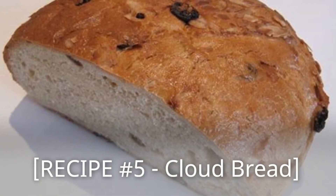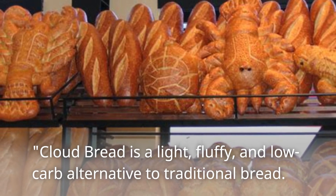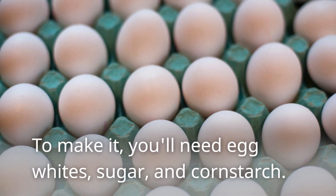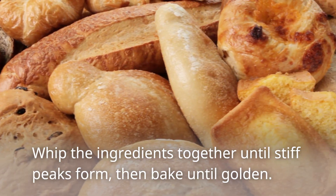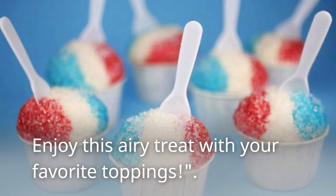Recipe Number 5: Cloud Bread! Cloud bread is a light, fluffy, and low-carb alternative to traditional bread! To make it, you'll need egg whites, sugar, and corn starch! Whip the ingredients together until stiff peaks form, then bake until golden! Enjoy this airy treat with your favorite toppings!